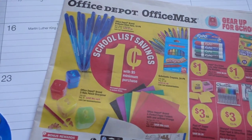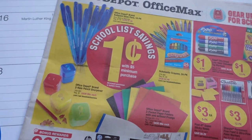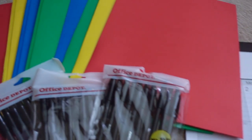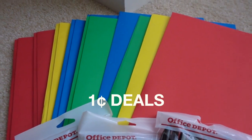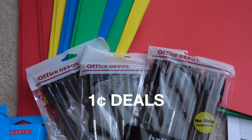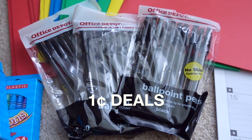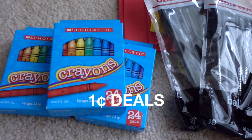This week there were four items in the penny deals, and if you don't know, in order to get these items for a penny you need to have a five dollar minimum purchase of other items. I ended up getting folders — they have prong folders and folders without prongs, you can get up to 10 of these. I also bought the Office Depot ballpoint pens, which also come in blue and red. All of these will be donated to a nearby high school.